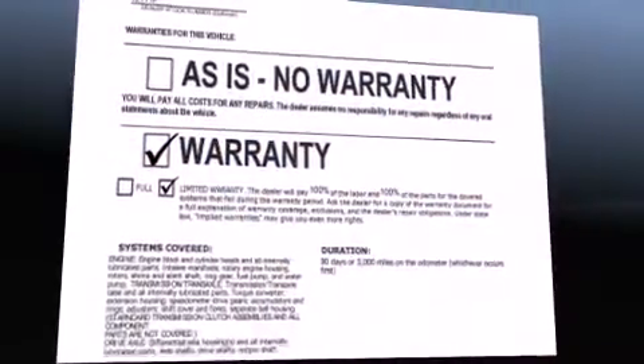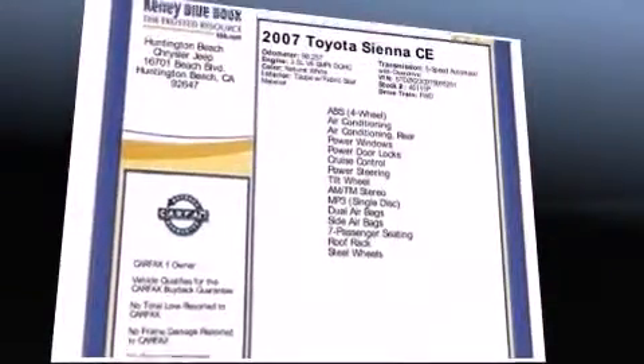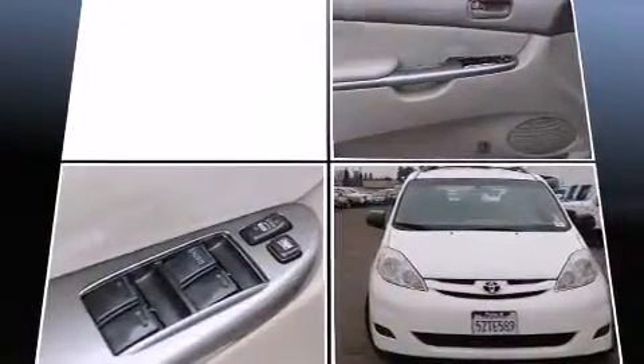Outstanding design defines the 2007 Toyota Sienna. This 7-passenger van has not yet reached the 100,000 mile mark. It features a front-wheel drive platform, an automatic transmission, and a 3.5-liter six-cylinder engine.